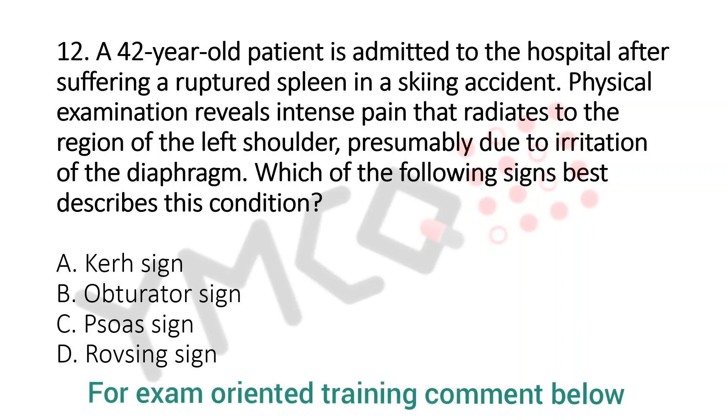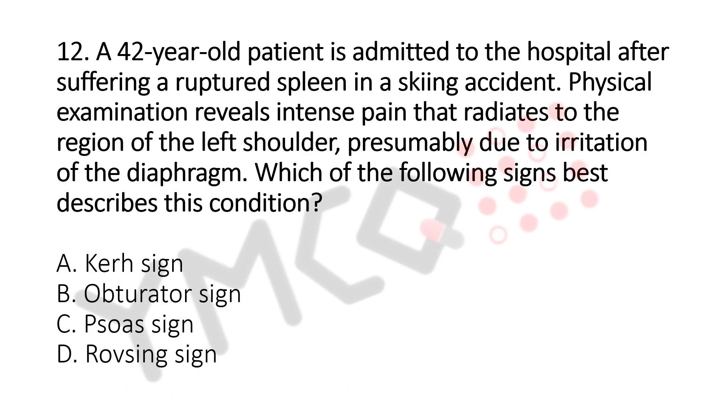A 42-year-old patient is admitted to the hospital after suffering a ruptured spleen in a skiing accident. Physical examination reveals intense pain that radiates to the region of the left shoulder, presumably due to irritation of the diaphragm. Which of the following signs best describes this condition?